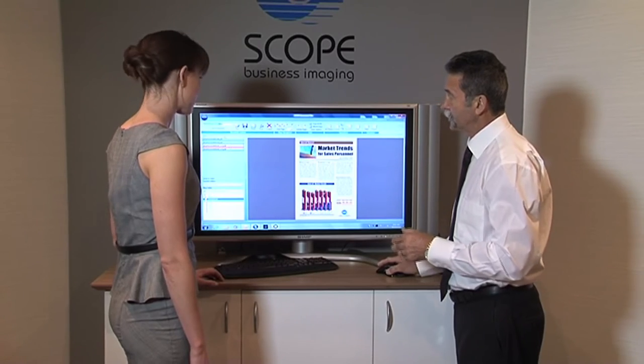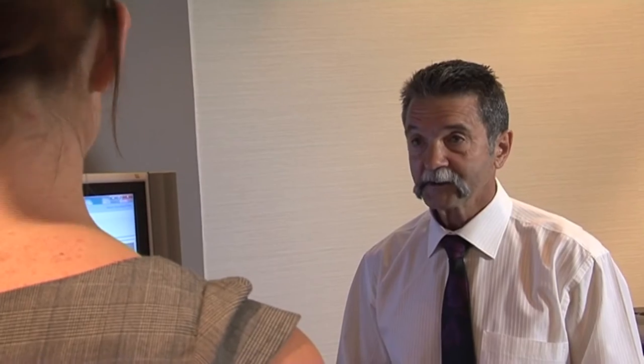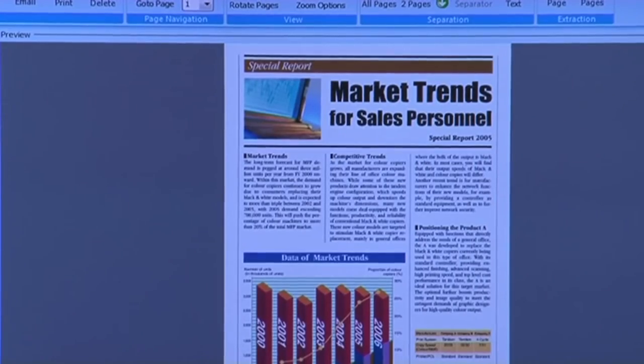Scope Archiving is a brilliant product that can save businesses time and money. The idea of having archiving is to be able to take advantage of the high-speed scanning available in our products and convert historical data into searchable files that will enable you to archive and retrieve as and when you require, ongoing.